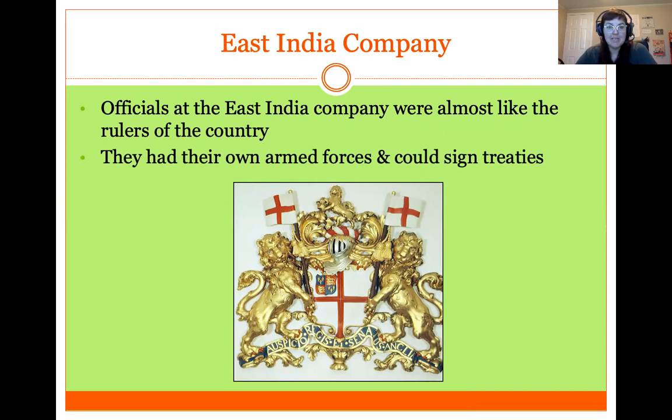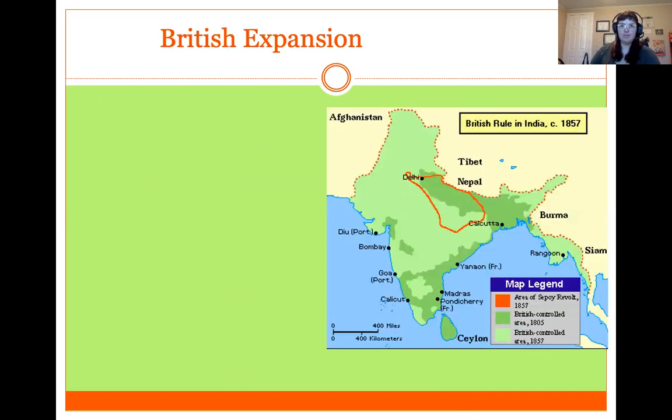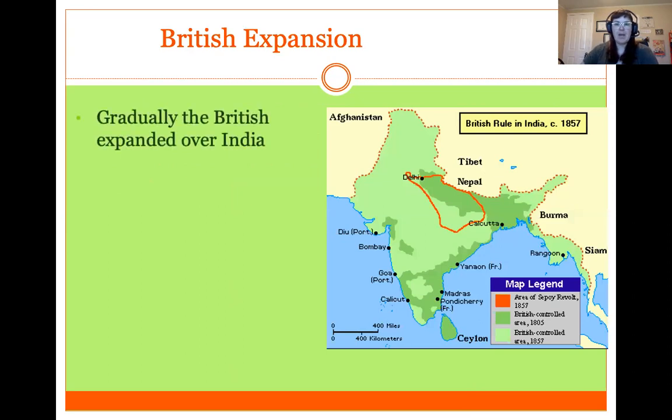The British East India Company was like a mini British government taking over India. Gradually over the 1800s, Britain expanded across India from the north all the way into the south. As you can see on this map, the British-controlled area in 1805 is shown in dark green, and by 1857 they controlled almost the whole of the subcontinent.